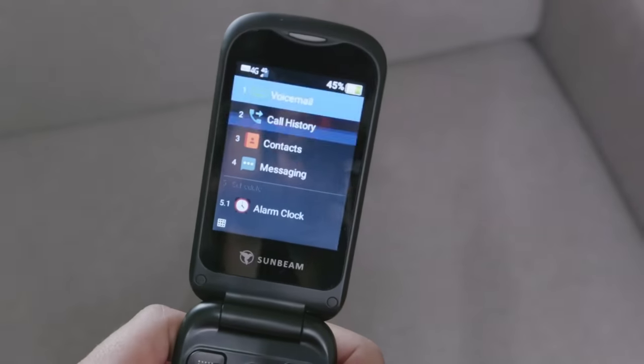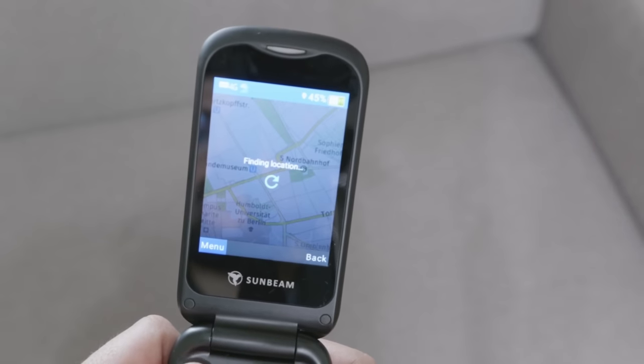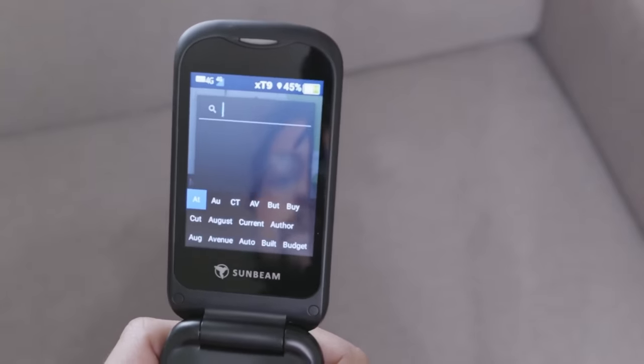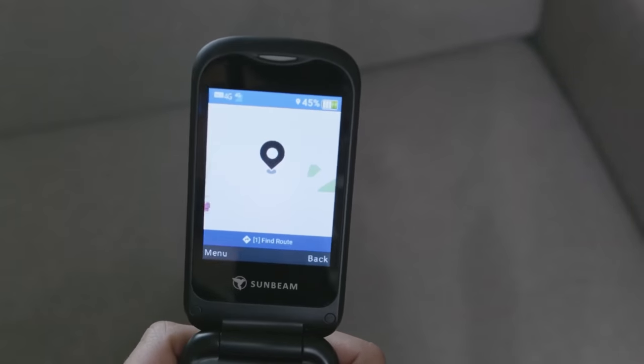Getting even more basic, we have the Sunbeam F1 — called the Opal 4G Flip in Australia but available in North America as the Sunbeam F1. On this version you cannot install applications; it has maps and a calendar as its main tools. It has calls and text messages, and you can unlock it for use in Canada and a few other North American regions, though it's not optimized for global use. The company stands behind it with a very good user interface that's easy to use.